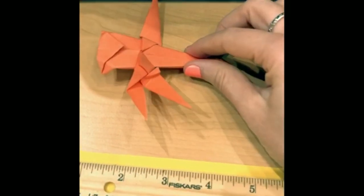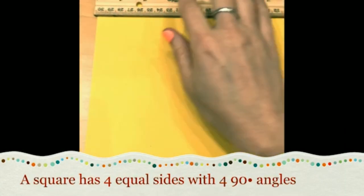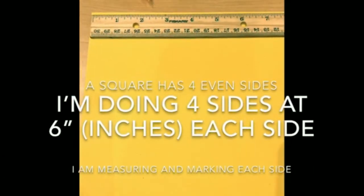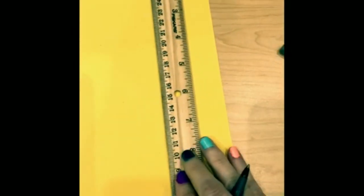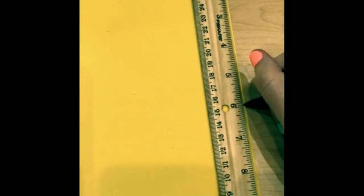One thing you'll notice when you do the origami video for the dragonfly is that they ask you to use a square piece of paper. I have a rectangular piece of paper, but I know how to make it square because a square has four even sides. So I'm going to take my ruler, make some marks at six inches on each edge, and then cut it — doing all four edges so I can get a proper square.